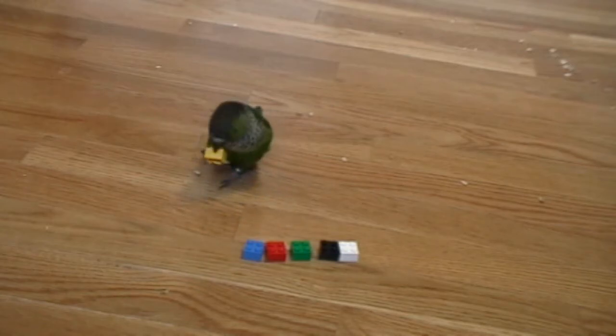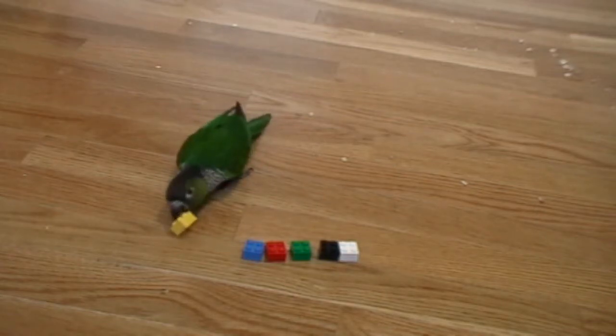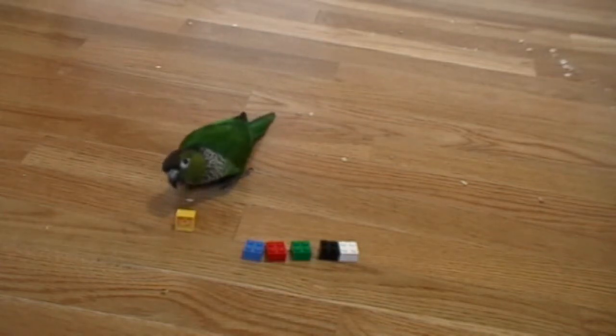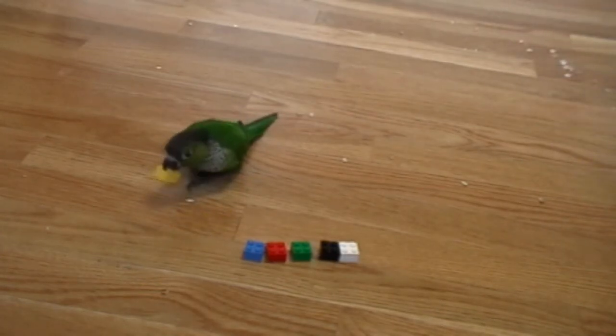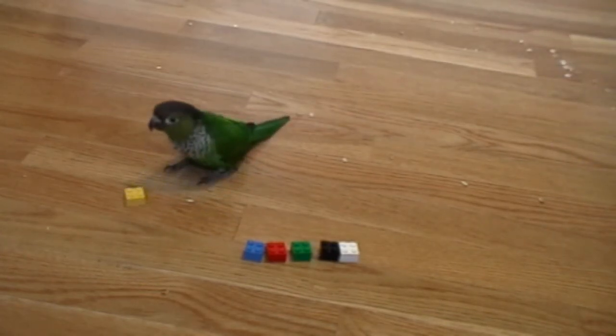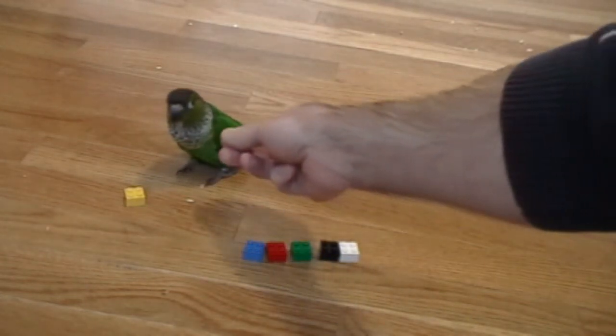Okay, Nico. Can you say goodbye? Can you wave? Can you wave, Nico? Wave. Bye. Good boy, good boy.